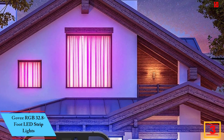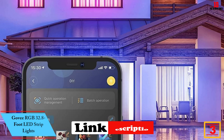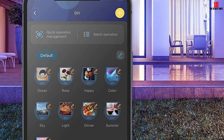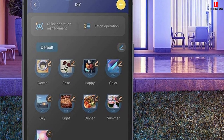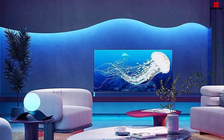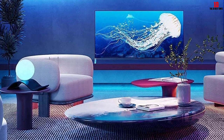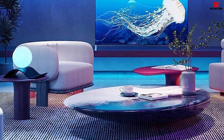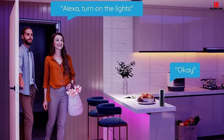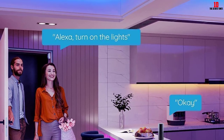At number 3, we have the Govee RGB 32.8-foot LED strip lights. This smart LED light strip has almost 33 feet of bright lighting with up to 16 million color options through the Govee Home app. It can also connect with Amazon Alexa and Google Home for voice control over lighting — turn lights on or off or control color settings without lifting a finger. It comes in two flexible 16.4-foot rolls and requires 36 watts of power. Use a smartphone to set a schedule or enjoy the sound-responsive microphone, which prompts the LEDs to change color with music beats, hand claps, and other sounds.